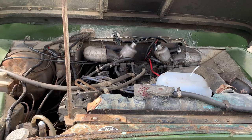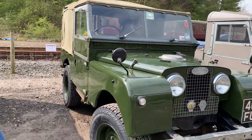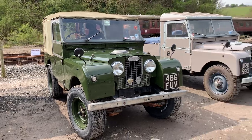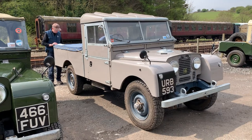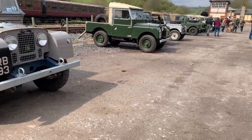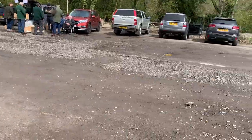V8-powered - excellent stuff. Another 88-inch and a lovely 107 pickup, a really nicely presented truck. You can start to see we've got a couple of gaps - some people have left already. Maybe they had other things on today.